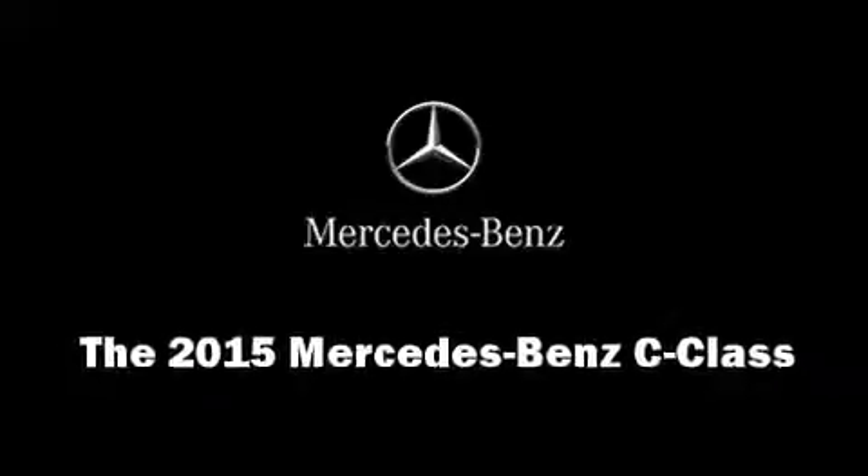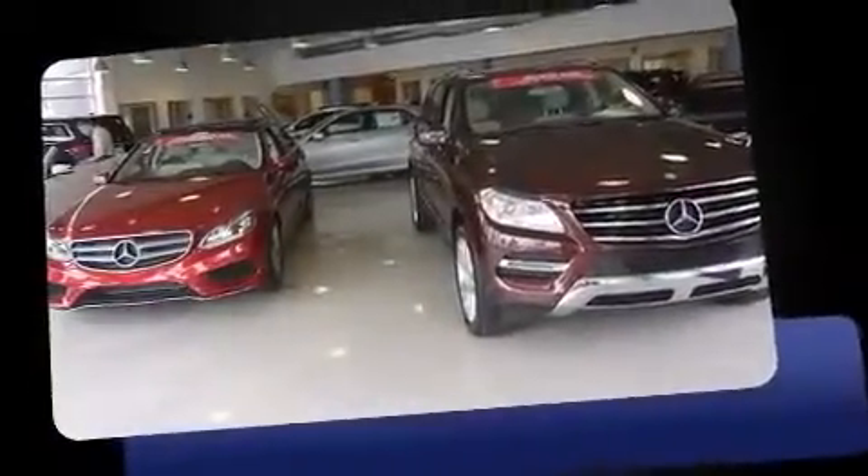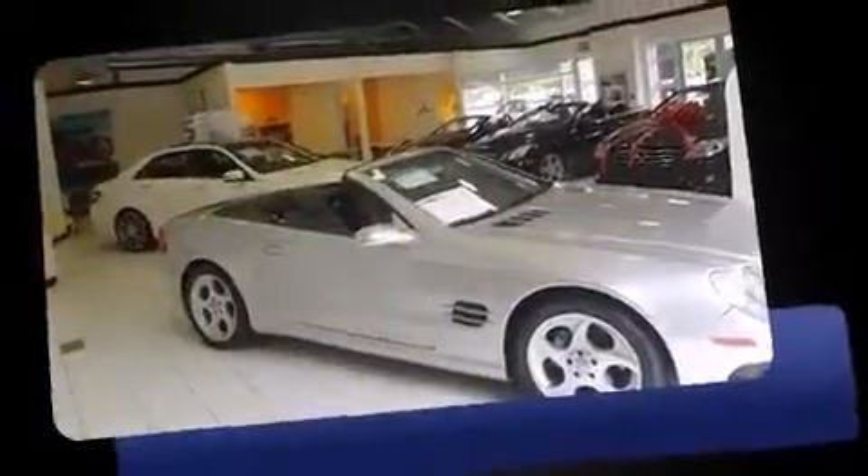Climb inside the 2015 Mercedes-Benz C-Class. This four-door, five-passenger sedan offers the latest in technological innovation and style.